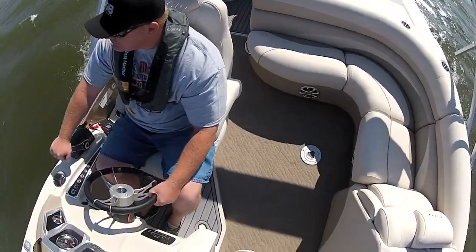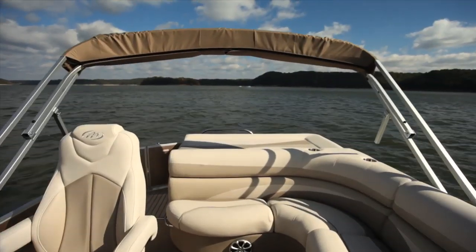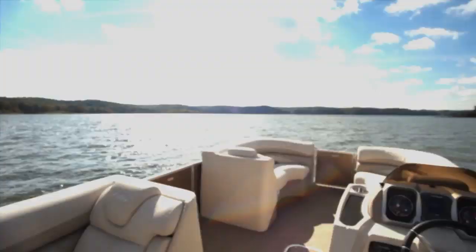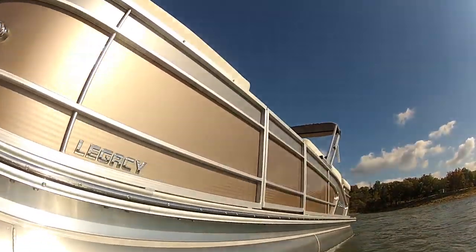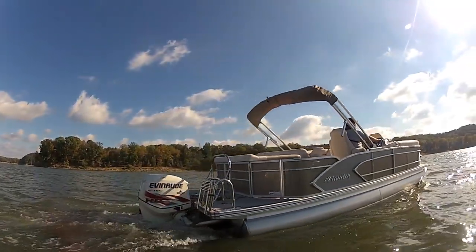As far as the overall performance, we got exactly what we were expecting from this Manitou — a fun and exhilarating ride. And because it is a 50 mile per hour pontoon that is extremely quick to plane, thrill seekers will love this boat too.